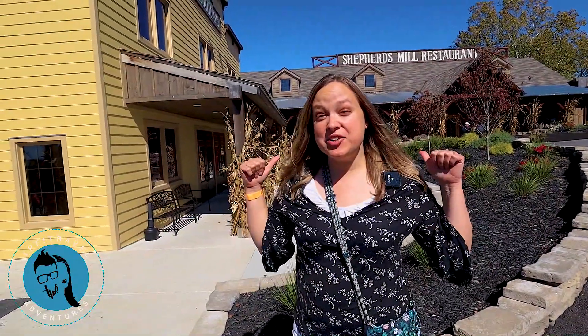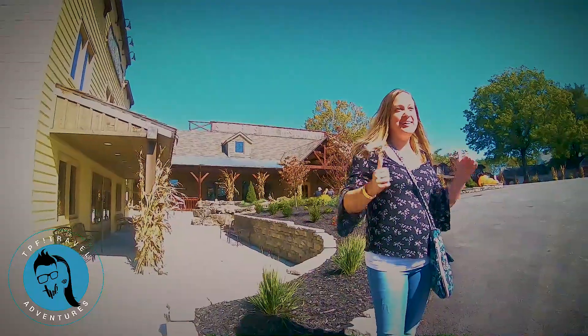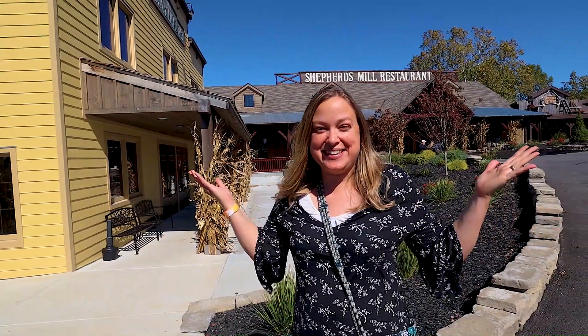We are here at Shepherd of the Hills. Behind me is their new Shepherd's Mill restaurant, but we're here for a day of discovery with the Adventure Park and the Spooktacular Fall Fun, so let's see what there is!